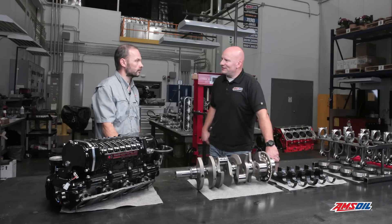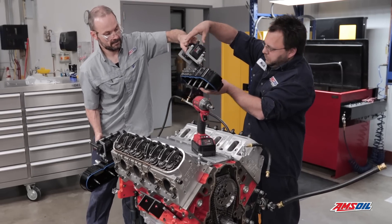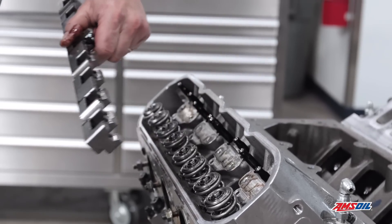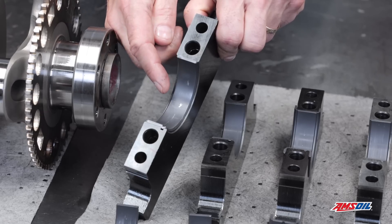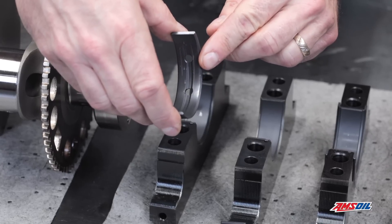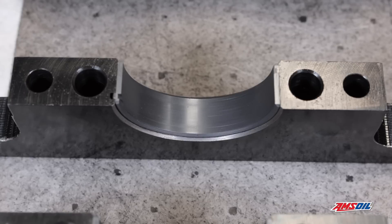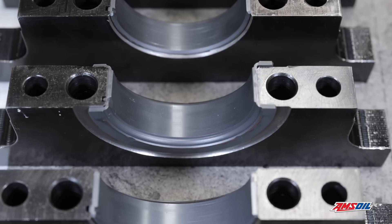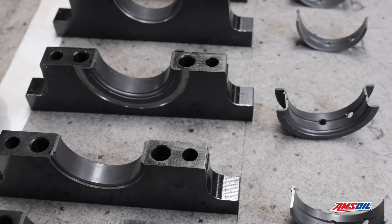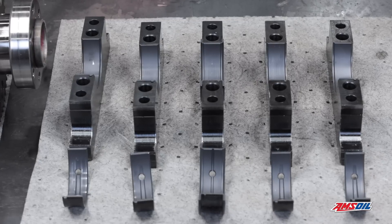We beat it up on the dyno pretty nicely, took it all apart, and here we stand. Let's talk results, starting with the bearings. Short of a little bit of a foreign particle that ran through the number one here — you can see it in the corresponding upper shell — it's hard to tell these from new. You couldn't get a much better result on the main bearings. Let's talk about what's actually going on at this power level and why we were so laser-focused on these bearings — what were we really watching for?